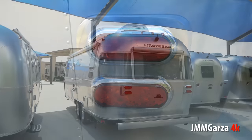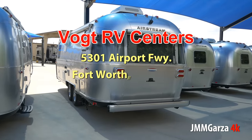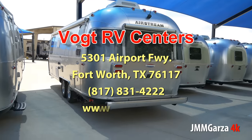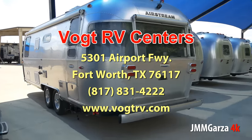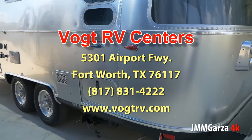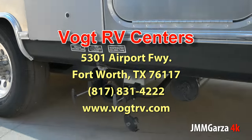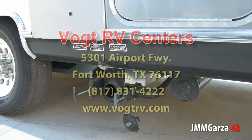LED lights inside and out conserve energy. The folks at Vought RV centers let me take this video. They were very nice and they said, 'Jesus, you can take this video for your YouTube subscriber, no problem.' Again, thank you very much, Vought RV centers.